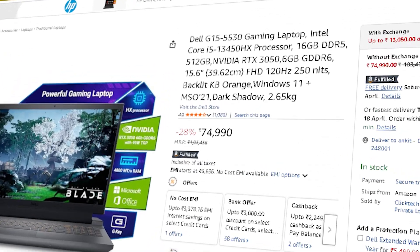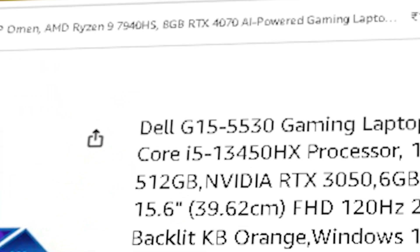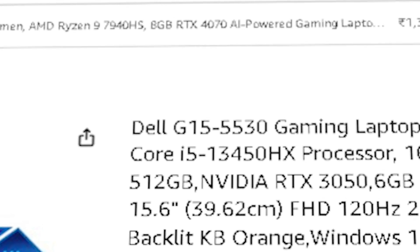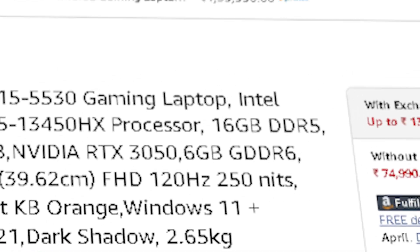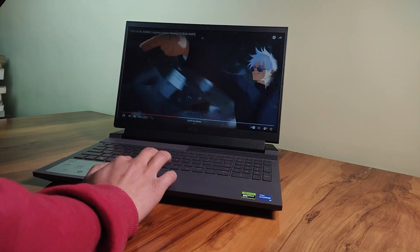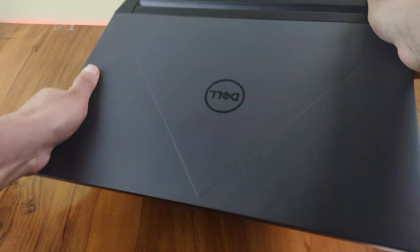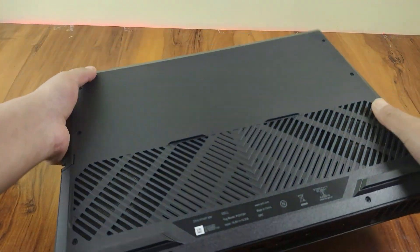And finally in the budget range, the Dell G15 5530, priced at ₹75,990. This one packs an Intel Core i5-13450HX — 10 cores, 16 threads — the RTX 3050, and 16 GB of DDR5 RAM. Thanks to the stronger CPU, it handles multitasking better. Great if you are managing multiple agents or testing larger models. It feels snappy, reliable, and a bit more future-proof even within a student budget.